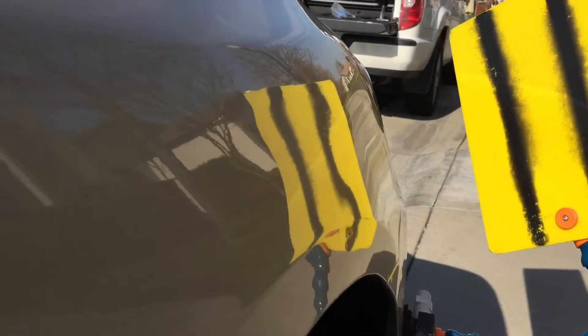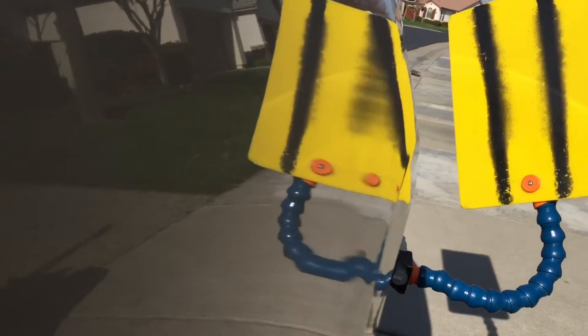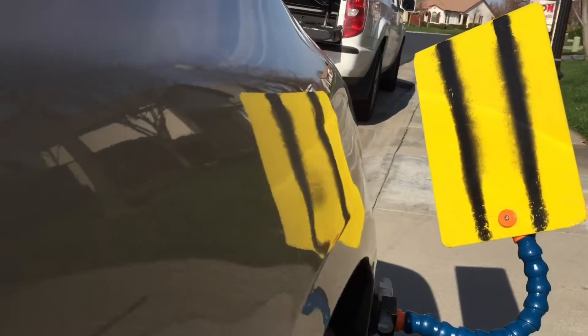Here's a video of it part way through. There's lots of waves and wiggles still — it is a work in progress to get this dent out flat. This is a multiple hour project.